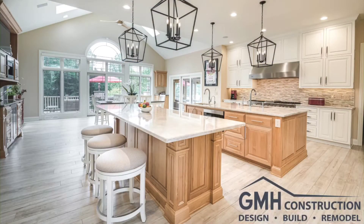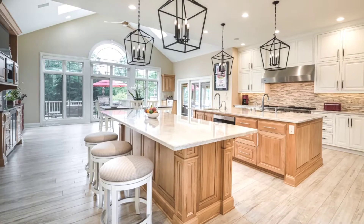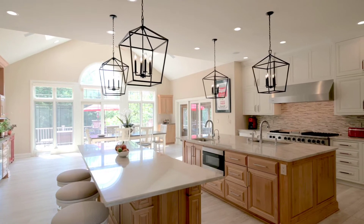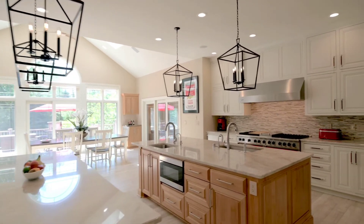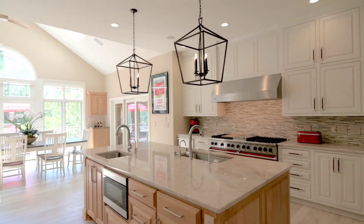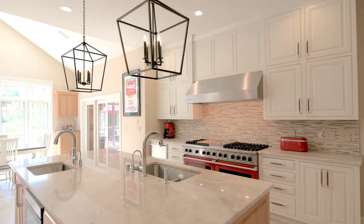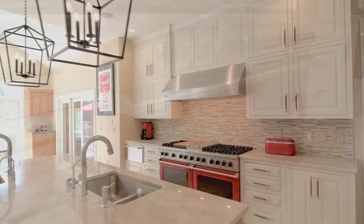Using the existing generous space in the kitchen, we created more functional working zones. By changing the island layout and using full-height custom cabinets, more storage was added. Painted maple cabinets surround the natural alder islands, creating a two-tone kitchen that allows open access from anywhere in the kitchen.